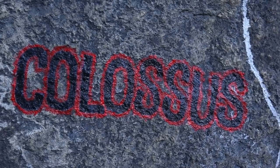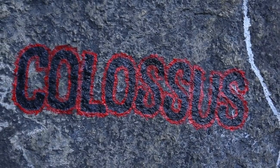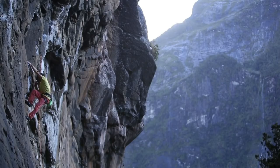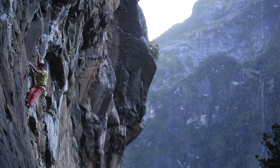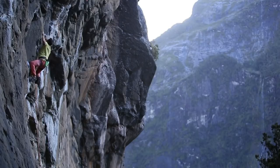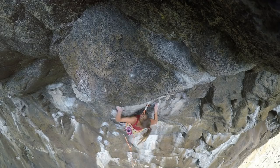Colossus — 8c. It starts with a very easy slab, doesn't show on video, and then there are two slightly overhanging cruxes. High left foot, toe in on a really good foothold — it just sucks your hip to the wall and then you can move on these bad holds, big bump to a good jug.